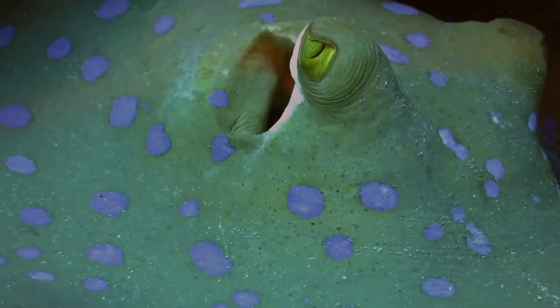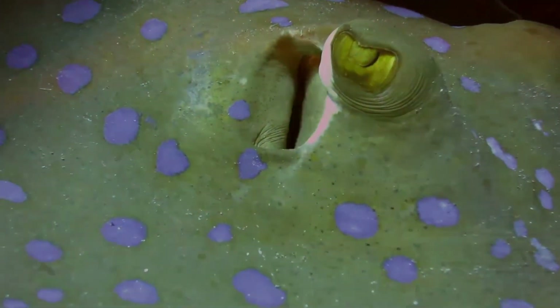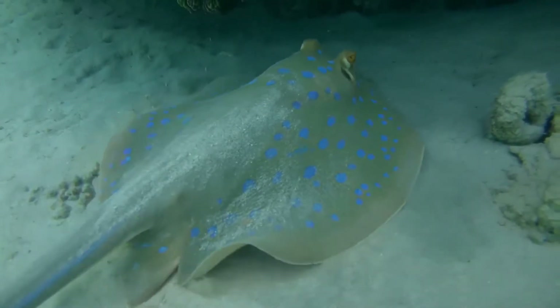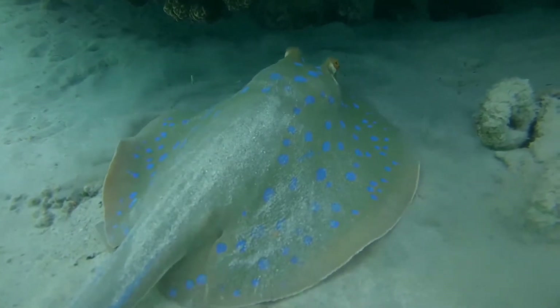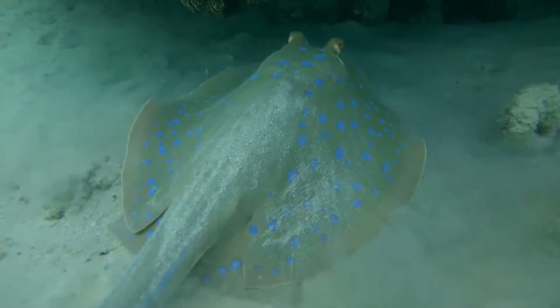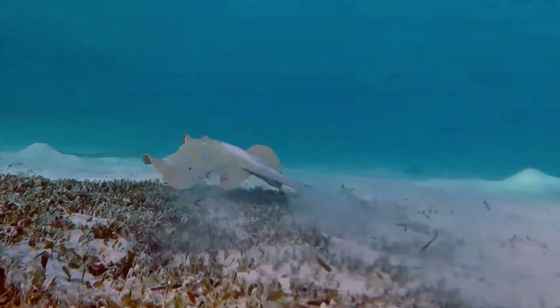The pelvic fins are narrow and angular. The thick, depressed tail measures about 1.5 times the disc length and bears one or two serrated spines well behind the tail base. There is a deep fin fold on the ventral surface, reaching the tip of the tail, and a low midline ridge on the upper surface. The skin is generally smooth, save for perhaps a scattering of small thorns on the middle of the back.